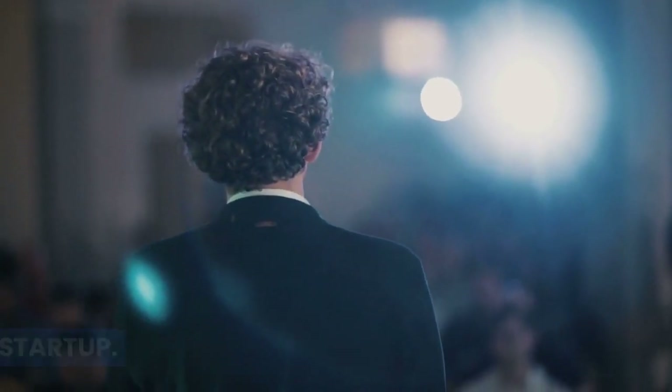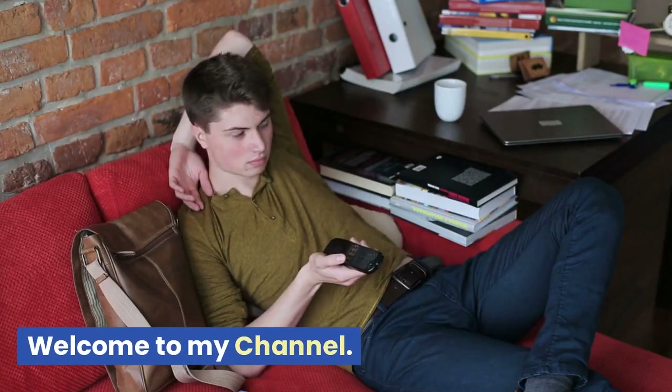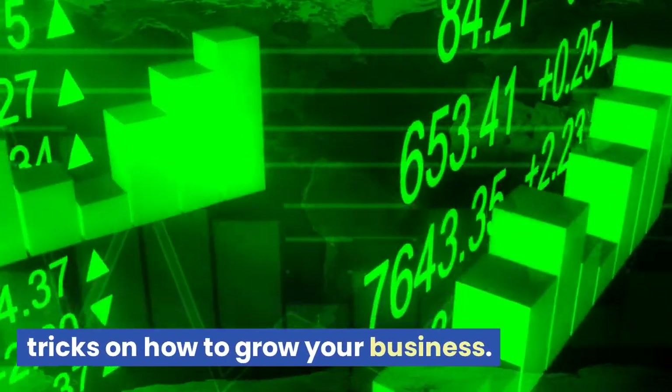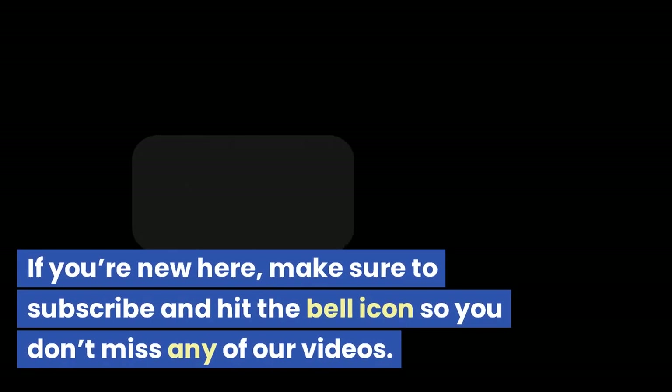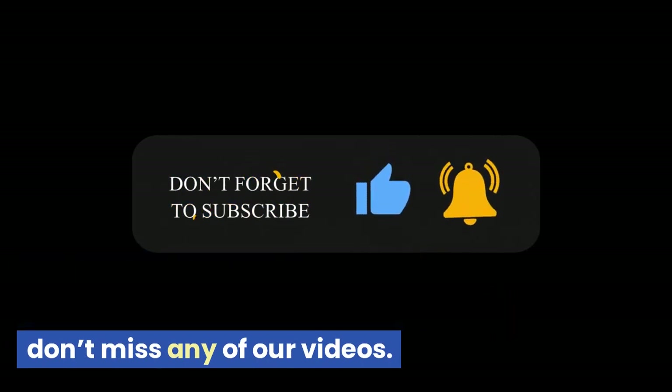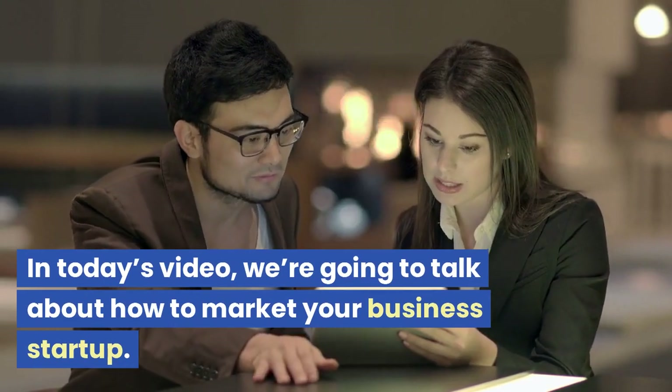How to market your business startup. Welcome to my channel. In this video we will share tips and tricks on how to grow your business. If you're new here, make sure to subscribe and hit the bell icon so you don't miss any of our videos. In today's video, we're going to talk about how to market your business startup.